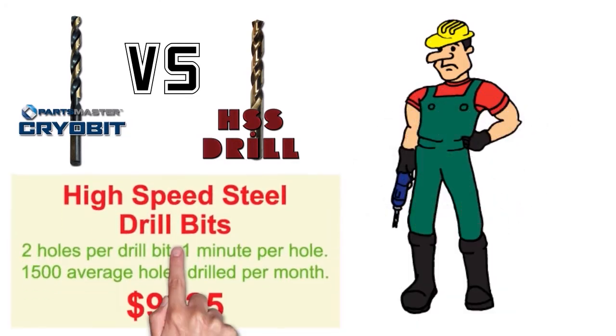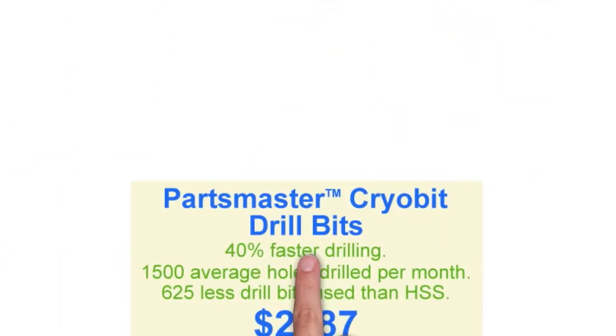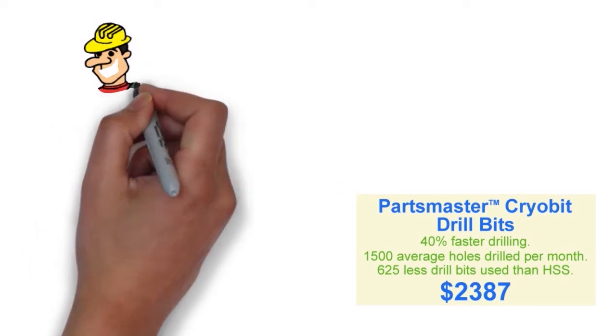This came to a cost of $9,825 a month with increased labor and materials compared to the Parts Master Cryo bit. The Cryo bit had 40% faster drilling in stainless steel and avoided the frequency of ruining a drill bit every two holes, so our repair guy is a lot happier.